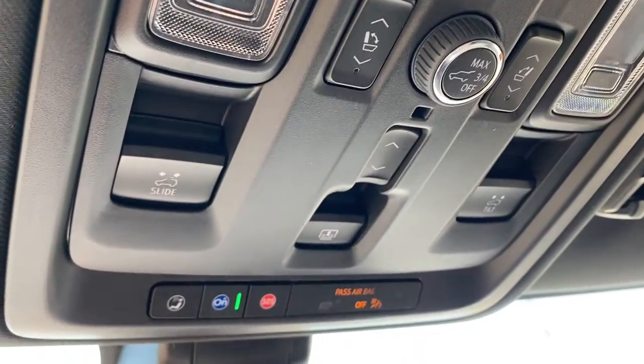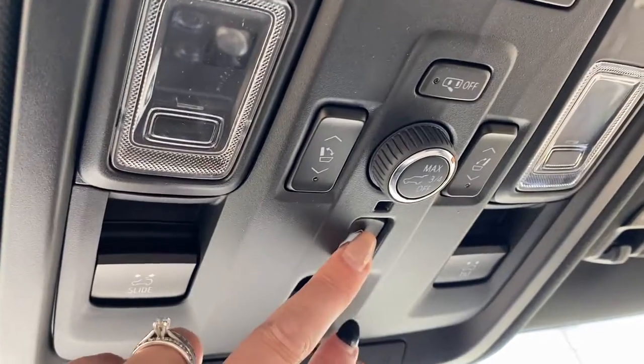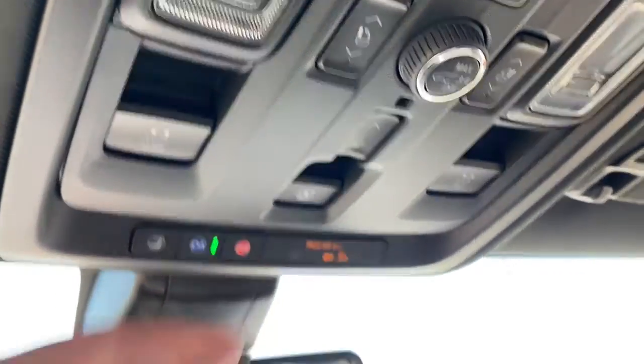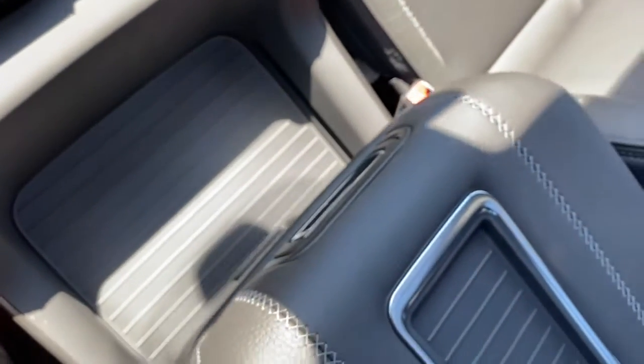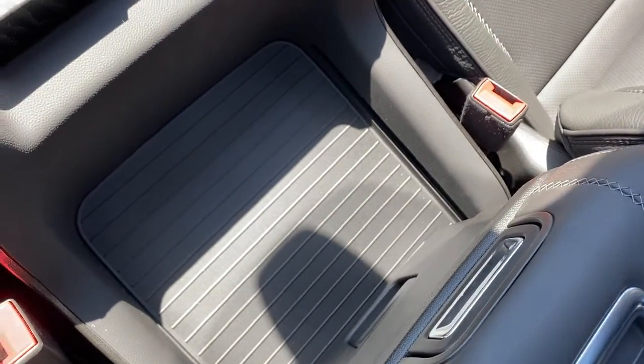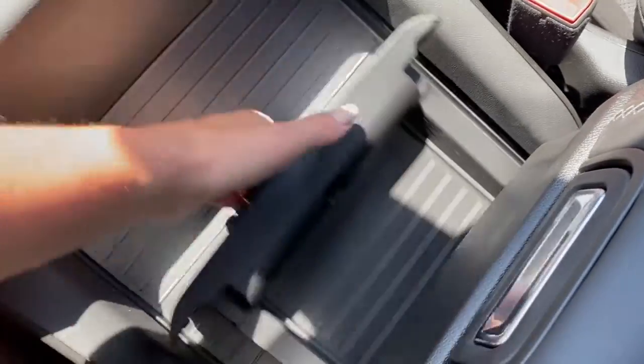Power moonroof buttons, OnStar, and this button here controls our power sliding center console. I'll push that button there and the center console will slide to the back, revealing a storage compartment down below.